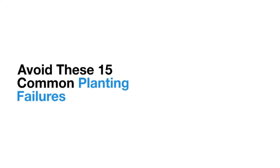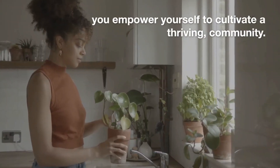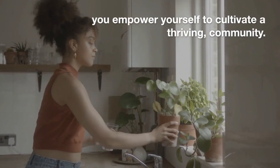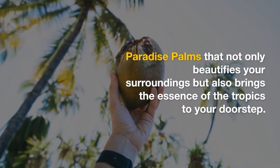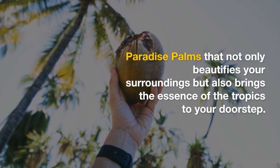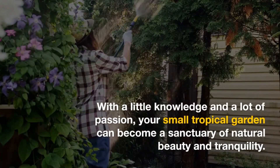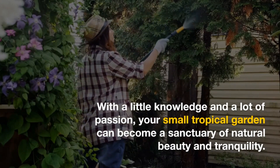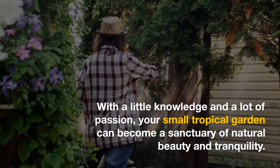Transforming your small space into a tropical haven requires careful consideration and thoughtful planning. By avoiding these 15 common planting failures, you empower yourself to cultivate a thriving, lush paradise that not only beautifies your surroundings but also brings the essence of the tropics to your doorstep. With a little knowledge and a lot of passion, your small tropical garden can become a sanctuary of natural beauty and tranquility.